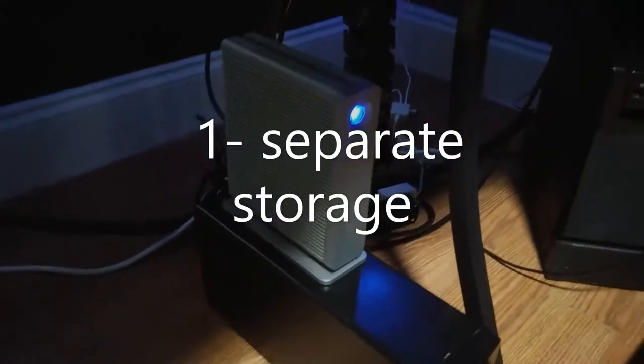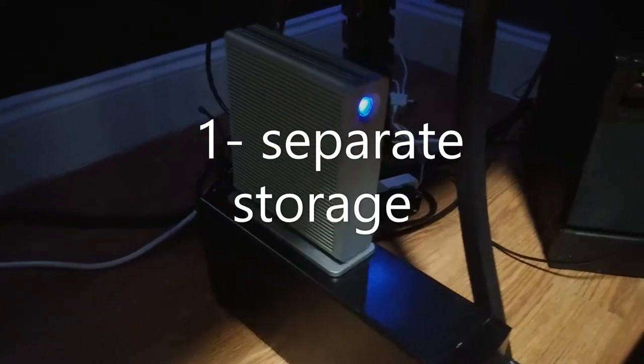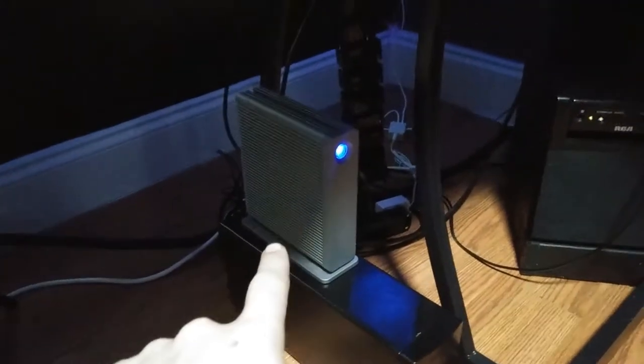This first tip leads us right here guys. This is separate storage from the PC. Now you have your regular storage in your PC, but if you keep a separate storage like this, you can store things on there.